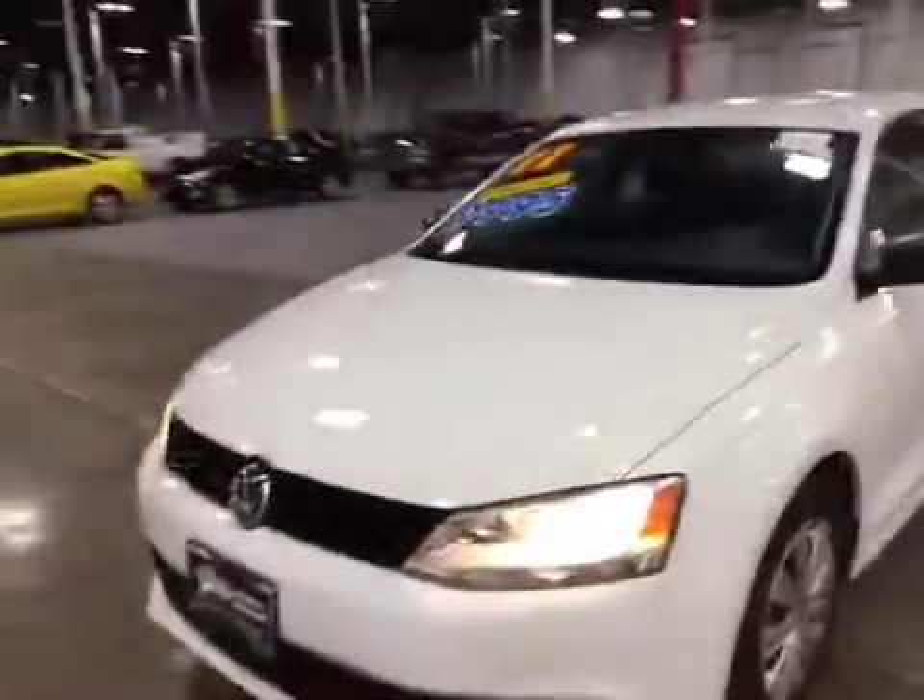We do have some minor rock chips on the hood. Remember to refer to the gallery for more information on these blemish shots.